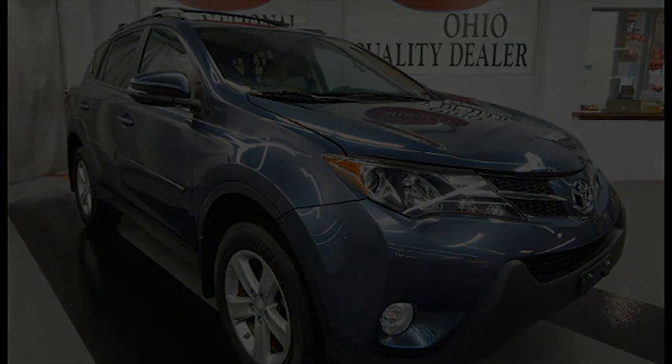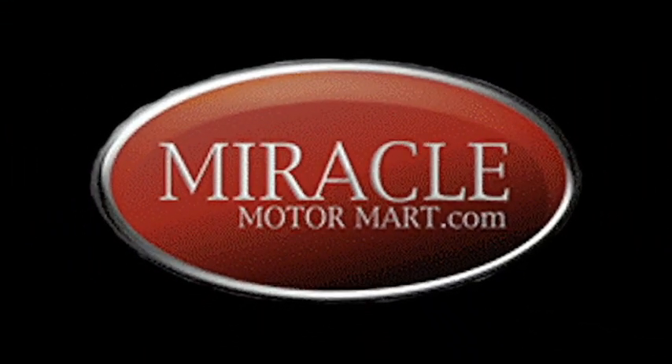Stop in today or visit us online at www.miraclemotormark.com.